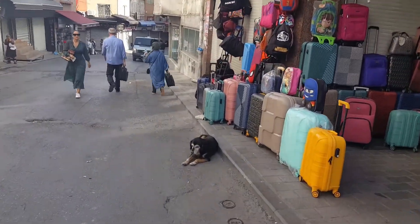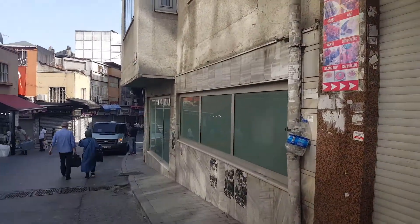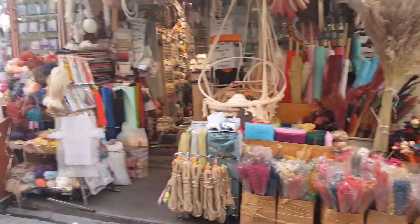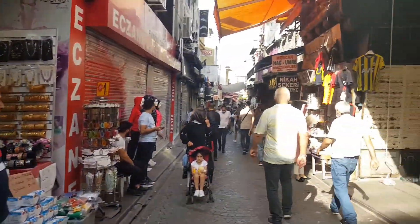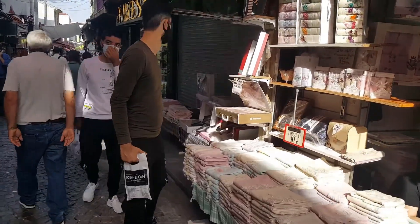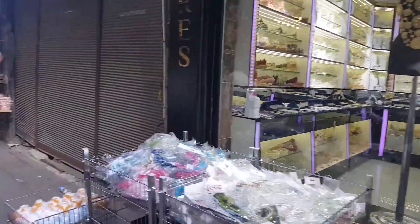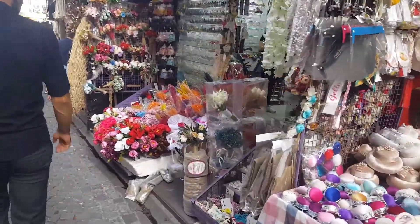So look at this doggie staying here. Hello! More clothes shops — this guy is selling t-shirts and other clothes, fabric, jewelry, and looks like some flower shop.